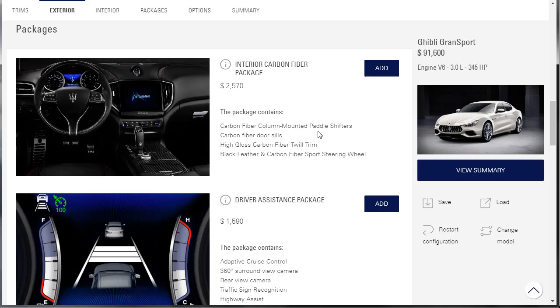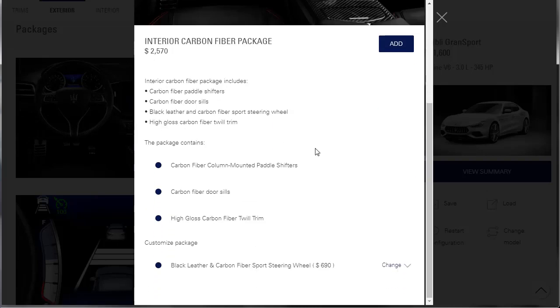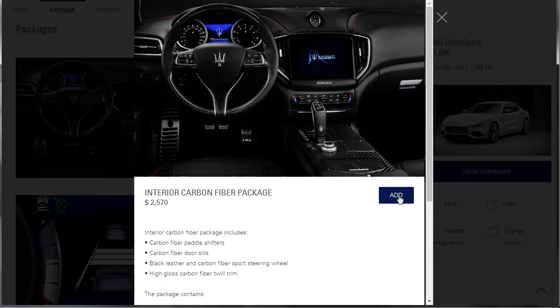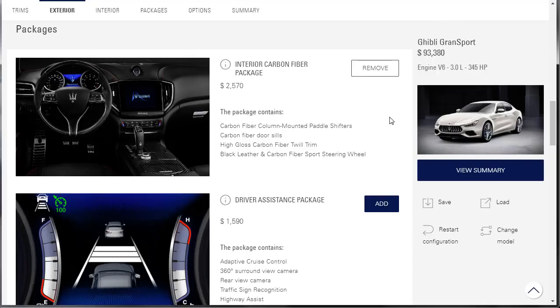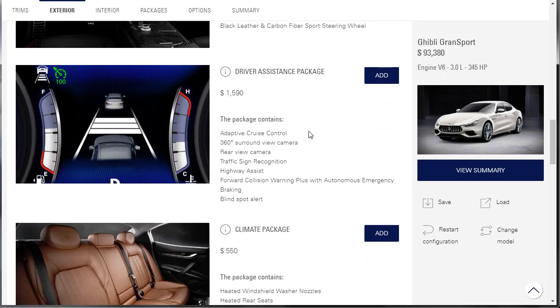There are a lot of packages. The interior carbon fiber package is $2,570 and includes: carbon fiber column-mounted paddle shifters, carbon fiber door sills, high-gloss carbon fiber twill, and a black leather and carbon fiber sports steering wheel. Let's add it. We've got it. We're making this car really expensive now — it's $93,380.